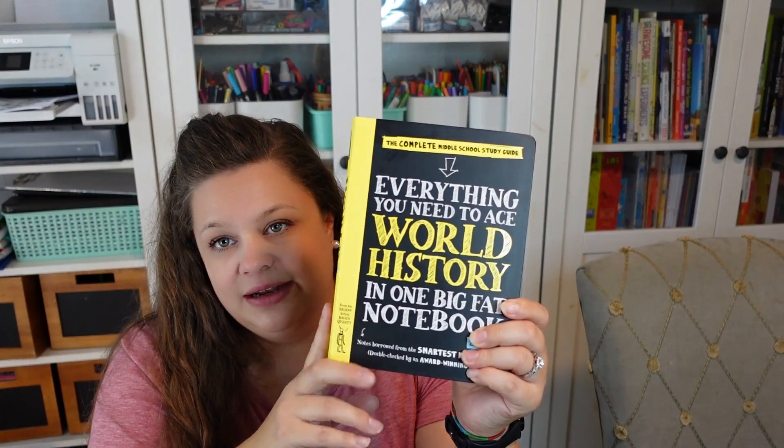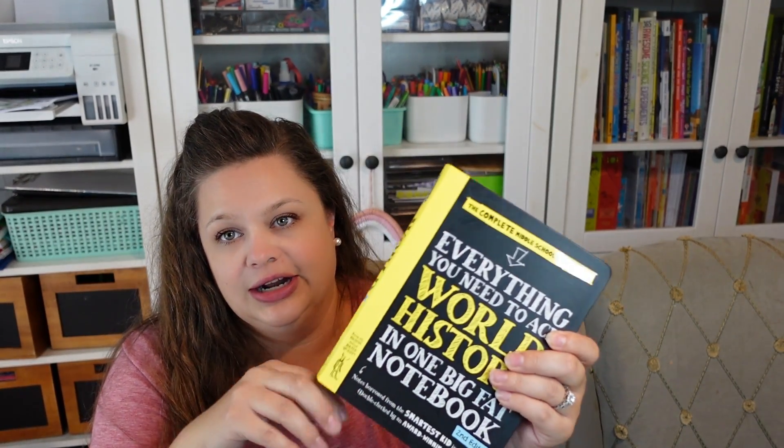Oh, one more — I picked up the World History: Everything You Need to Ace World History in One Big Fat Notebook, the second edition, because they updated it. It says the second edition has been updated to present a more accurate, inclusive recounting of historical events, with conscious language used throughout and unit nine updated to include more recent key historical events. I went ahead and picked up this one because we're going to be using it as a spine in our upcoming history slash history of science course — it's going to be all year long. If you'd like to see a side-by-side comparison with the first edition, let me know and I'll make that for you.